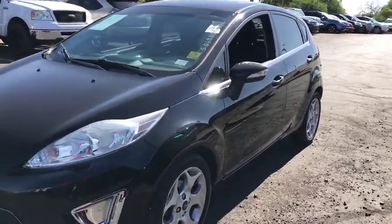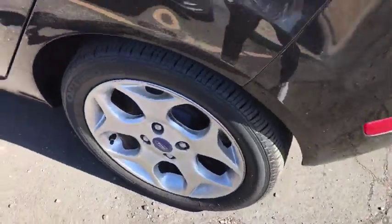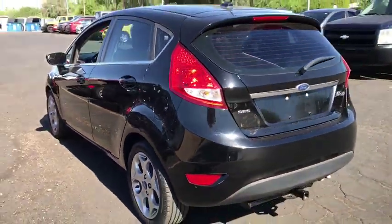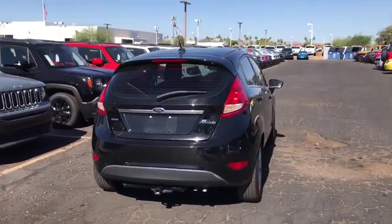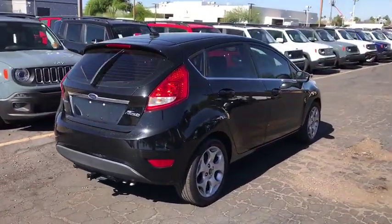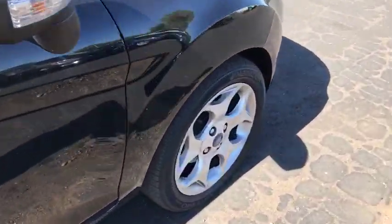The 2012 Ford Fiesta. Ford will be offering a wide range of options and accessories on the Fiesta in a play to make the Fiesta highly customizable to fit the preference of its drivers. This vehicle has less than 100,000 miles. Here are some of this vehicle's great options.